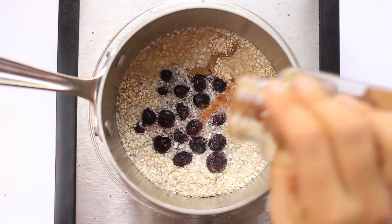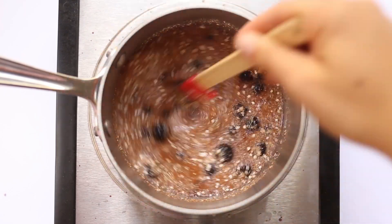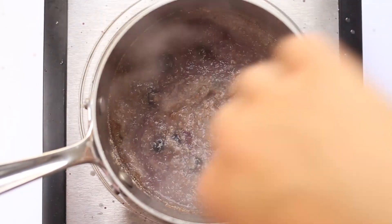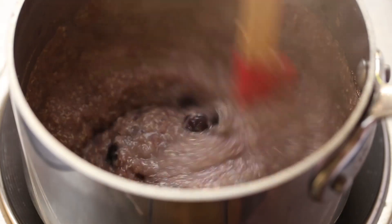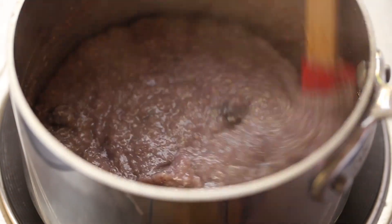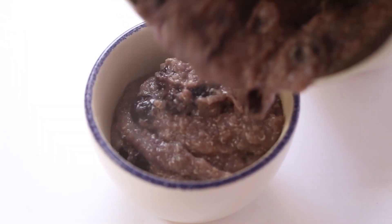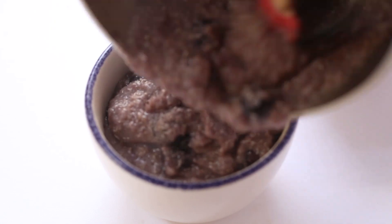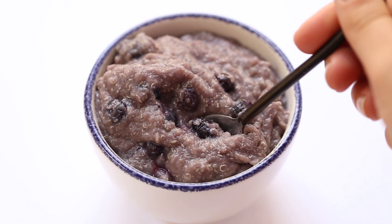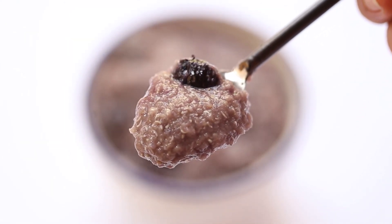Stir everything together, bring the mixture to a boil, then reduce to low and let it simmer for about 90 seconds while stirring constantly. Cook it until you get the texture you like — I like mine on the thicker side, but if you prefer thinner, cook it a little less. Pour it into a bowl and enjoy as is, or top with nuts, seeds, or more blueberries — basically whatever you like on your oatmeal.